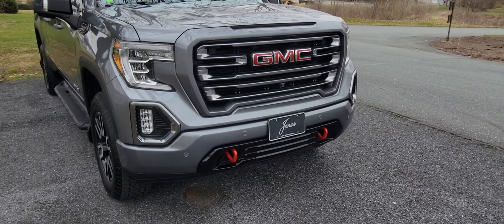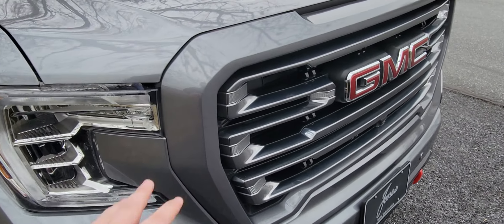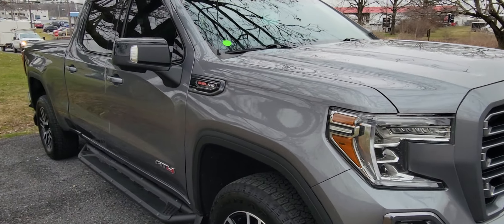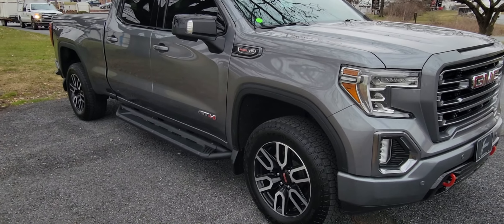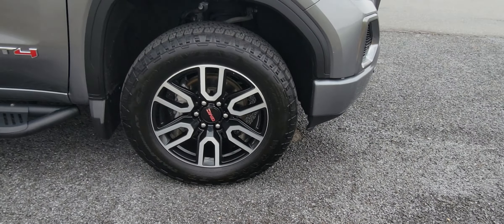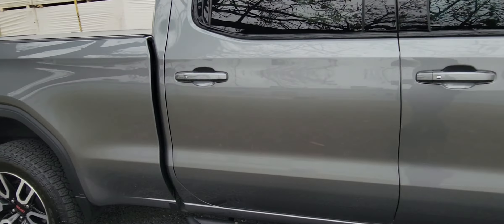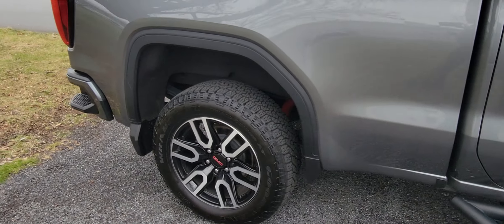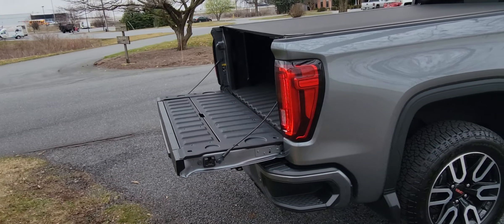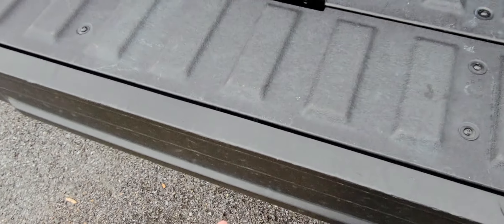All AT4s do come with a red recovery hook — it's kind of one of their signature style pieces. The grille surrounds are all body-colored to match. It's that off-road, more Denali version where you still get all the luxury items. This has the 20-inch upgraded wheels, sport assist step, and the multi-pro tailgate that folds all the way down to a step.